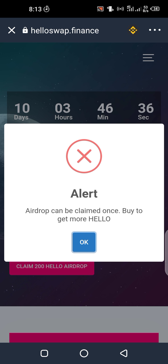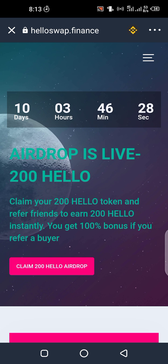I've already claimed this airdrop, so I think each airdrop can only be claimed once. If you haven't claimed yet, please use the referral link in the description. This token will be launched on PancakeSwap after the 10-day countdown ends.